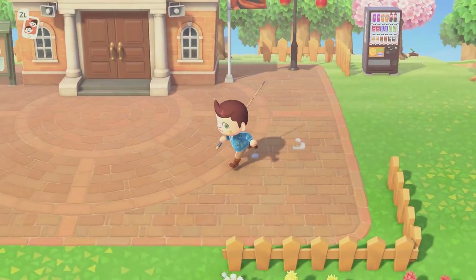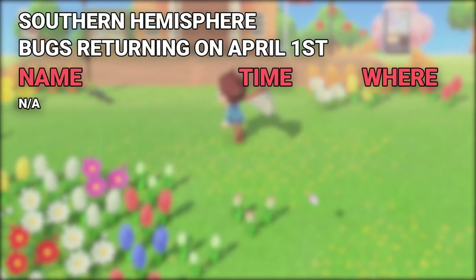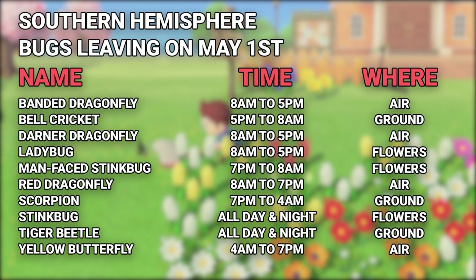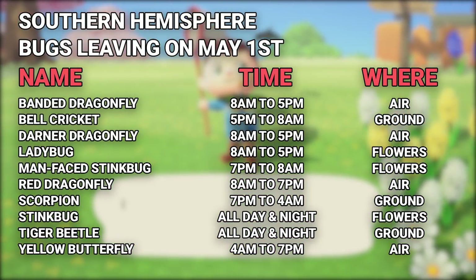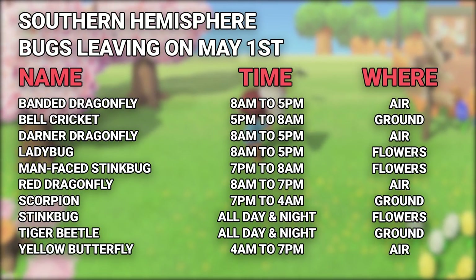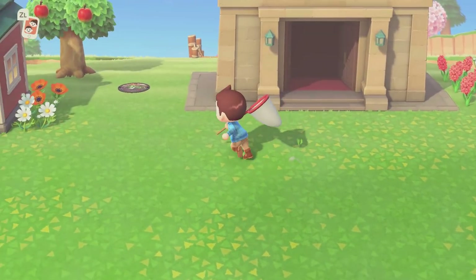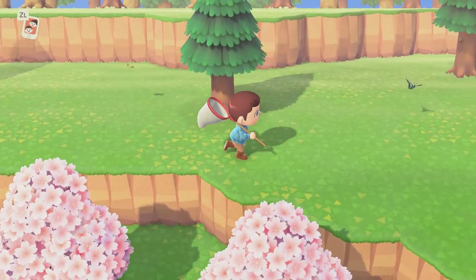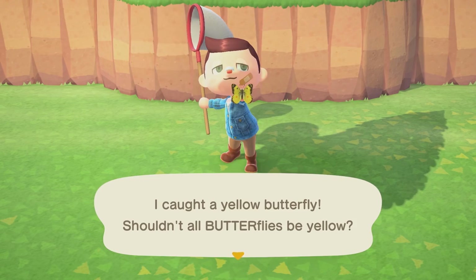For our friends in the Southern Hemisphere, there are no new bugs returning on April 1st, but there are a ton of bugs leaving: the Banded Dragonfly, the Bell Cricket, the Darner Dragonfly, the Ladybug, the Man-Faced Stink Bug, the Red Dragonfly, the Scorpion, the Stink Bug, the Tiger Beetle, and the Yellow Butterfly. The Scorpion is going to be the hardest one to catch since it will attack you much like the Tarantula, but most of the others — if you run around with flowers out during the right time of day — shouldn't be too tough to find.